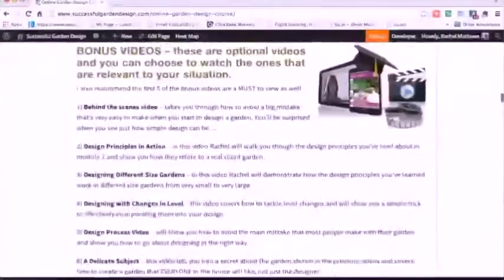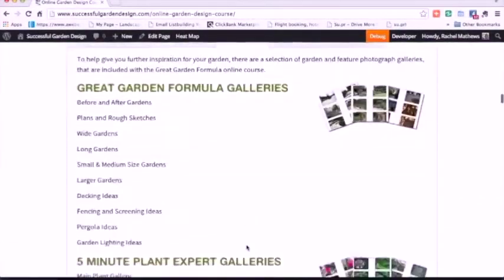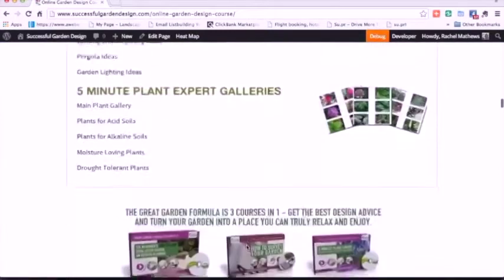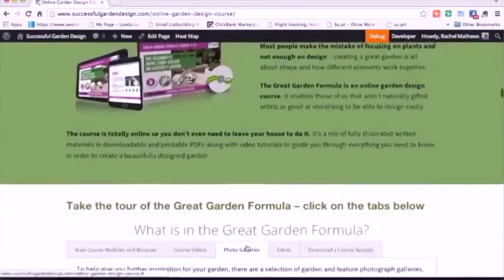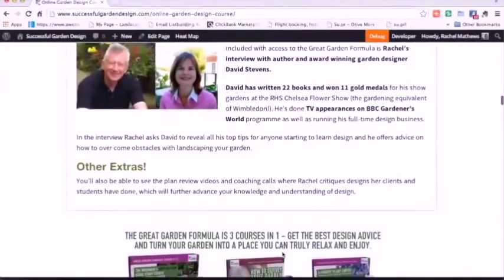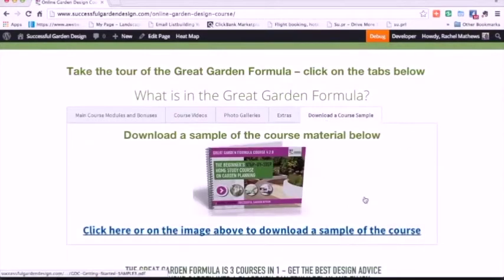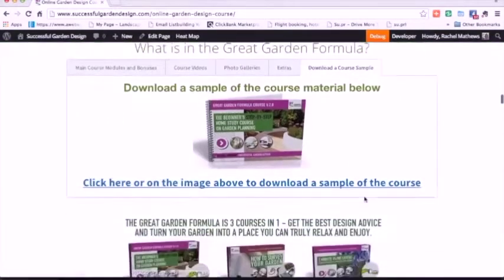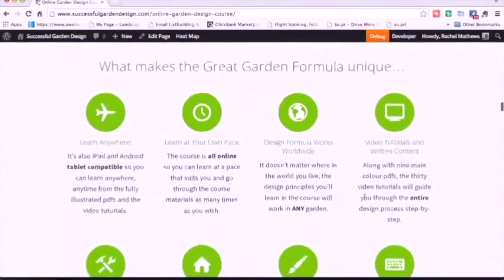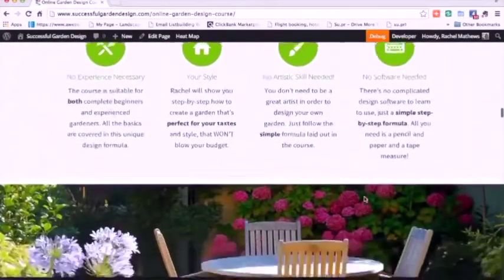As the course is 100% online, you can access the material as and when it suits you, and also on the move as it's all iPad and tablet compatible. There are also some extras — my interview with award-winning garden designer and author David Stevens. And you can download a sample to get a feel and see if it will be the right course for you. Do take a look at that as it will save you a lot of money getting things right first time.